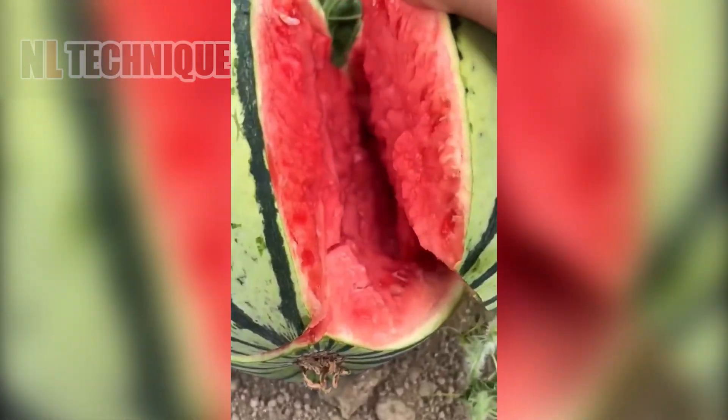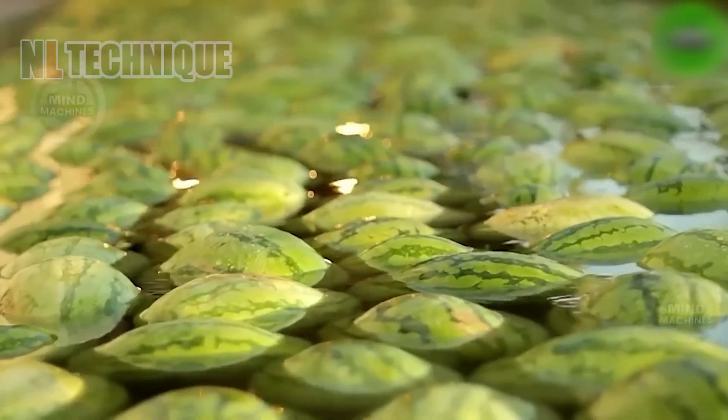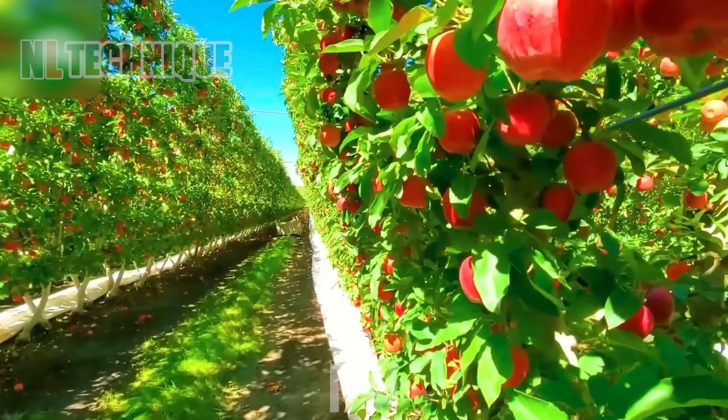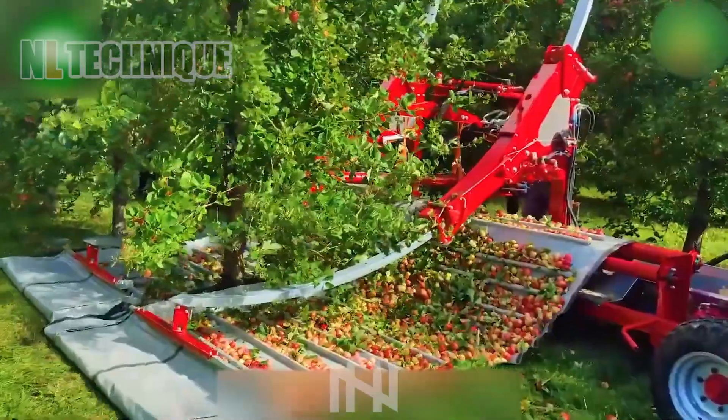How do you feel about these modern machines? Thanks for joining us on this journey through the future of farming. Don't forget to hit subscribe and stay tuned for more mind-blowing innovations in agriculture technology. See you next time.